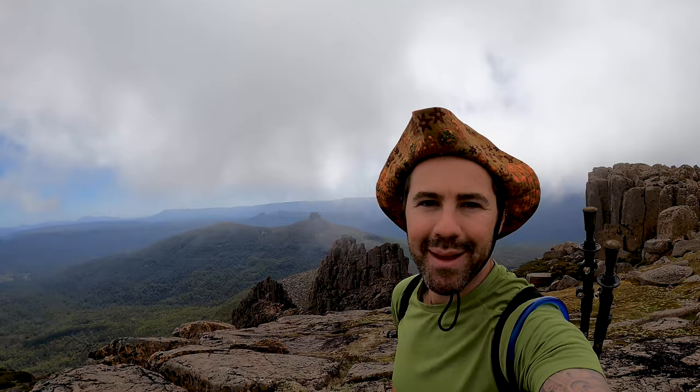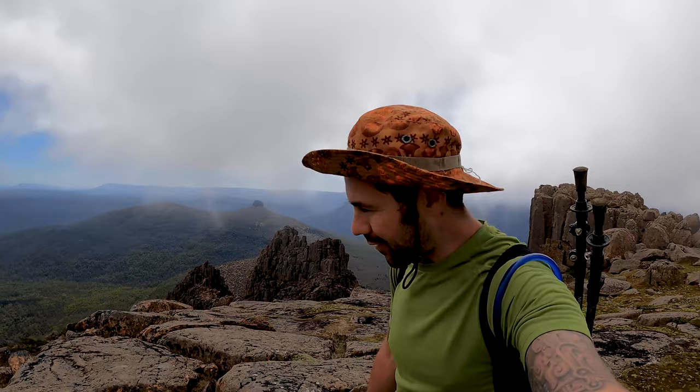Made it pretty much to the top now and it's just stunning. Clouds are rolling in though - pretty heavy. Elisha shouldn't be too far behind. We'll probably spend a good 20 minutes exploring the summit here and then climb back down. Hopefully fingers crossed there's not too much behind these big clouds because visibility is disappearing pretty quickly.